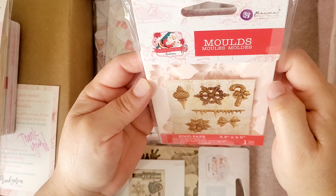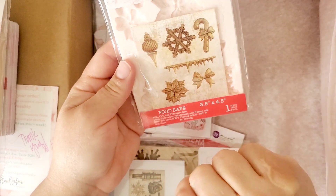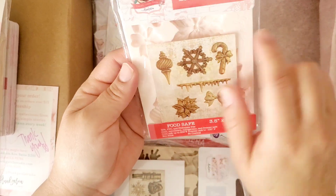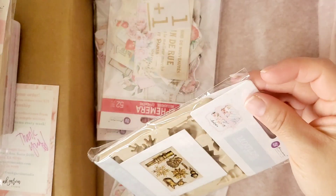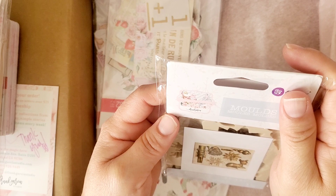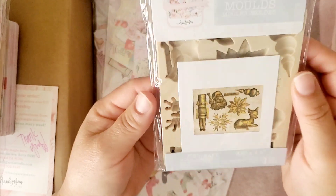I also got this one — this is Candy Cane Lane. Of course it has a bow, it has the candy cane, it has ornaments, poinsettias. There you go!